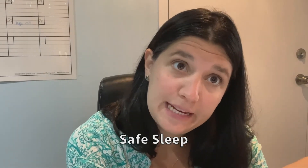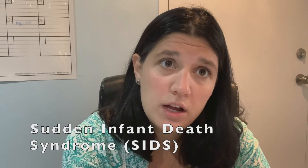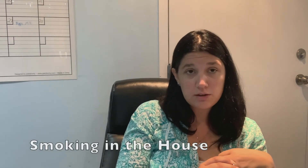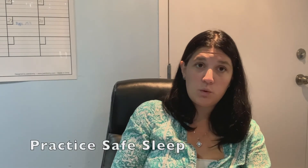Now I want to talk about safe sleep. According to the Canadian government, sudden infant death syndrome or SIDS is still a leading cause of death among healthy infants. The Ontario prenatal education website defines sudden infant death syndrome as the sudden death of an infant less than one year of age, which remains unexplained after a thorough case investigation. There are some things you can do to make SIDS far less likely to affect your family. Smoking during pregnancy is associated with SIDS, so the less you smoke the better. Smoking in the house is also associated with SIDS, and you can also practice safe sleep, which will drastically reduce the chance of your baby having SIDS.